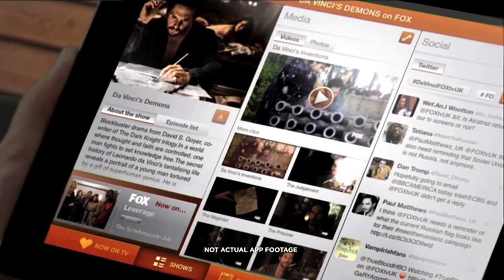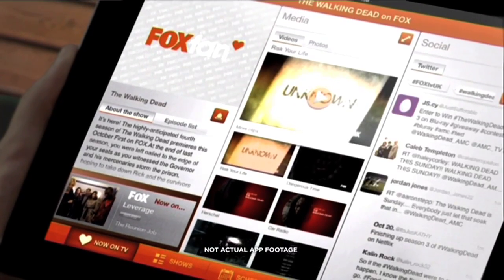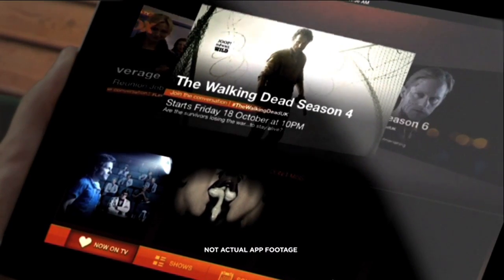Experience your much-loved programmes in a different way. Connect with others, and chat about your favourite characters and shows, and get all the latest news and gossip on the go.